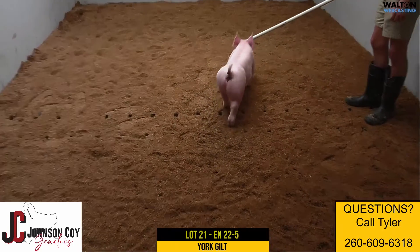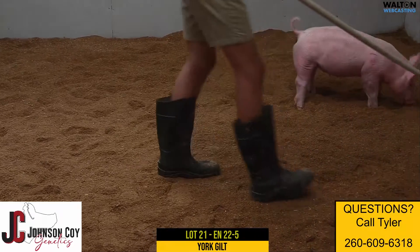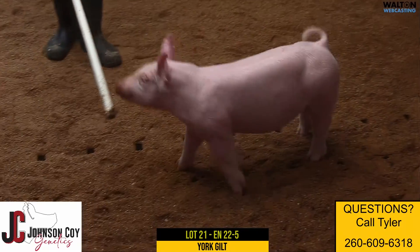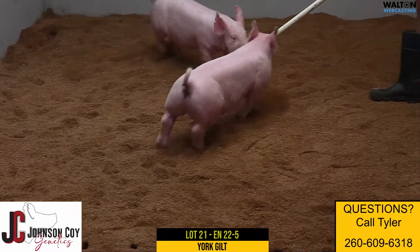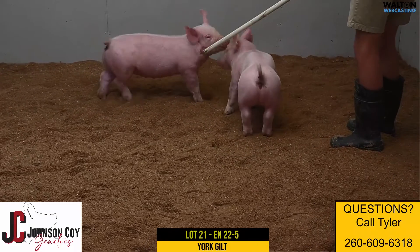Here we have Lot 21, Yorkshire Gilt 22-5, again the 22 litter, Dynamite on Big Step. We've been talking about these litter 22s. Their mother was shown on the Ohio Circuit, was champion reserve a few times there for Chloe Wills and was bred by Beck. Goes back to the champion York Gilt in 2019 at the State Fair and fifth overall at Louisville.